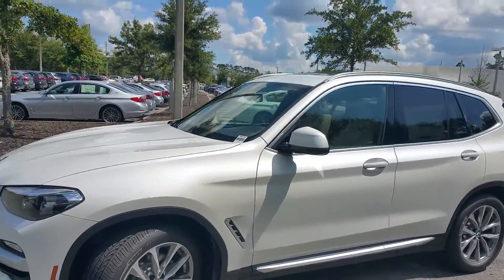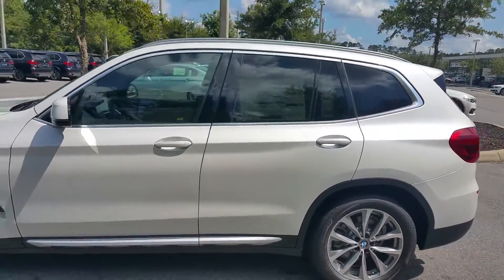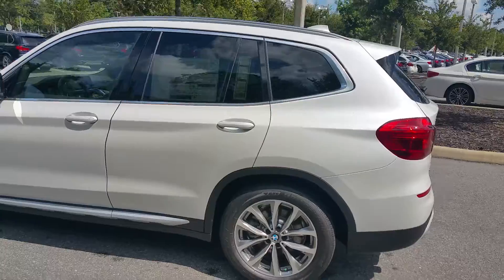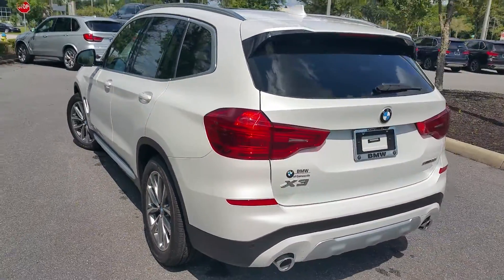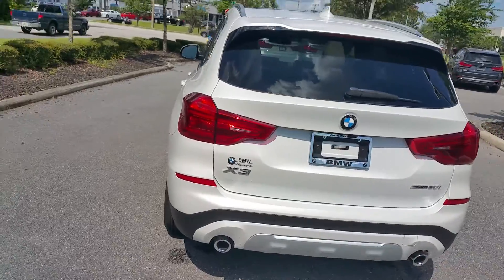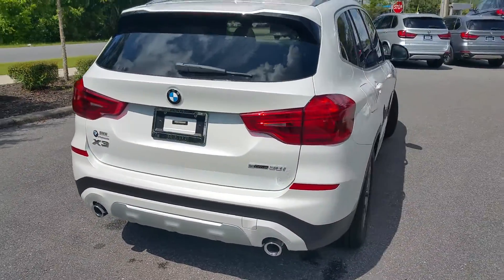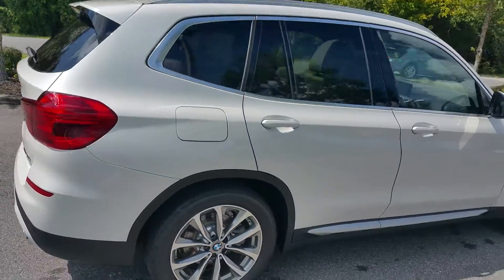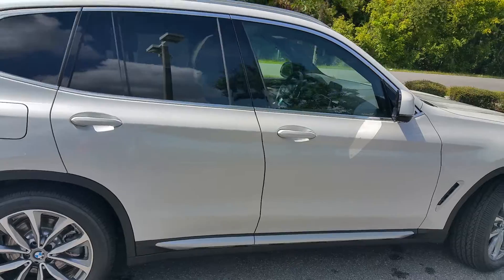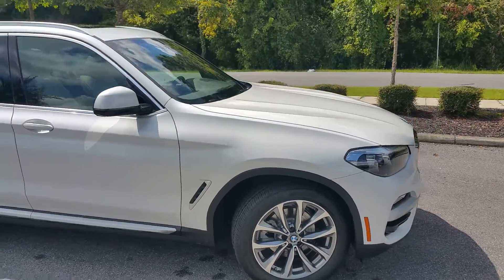Now, this specific one does have the two-liter four-cylinder turbo. It is rear-wheel drive. You do have your power tailgate. Of course, you've got your backup camera. You've got your parking sensors, front and rear. Absolutely beautiful redesign for 2018.